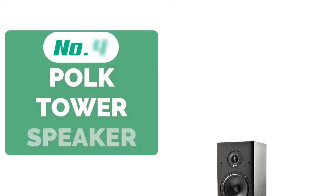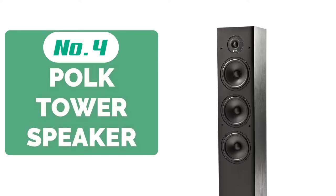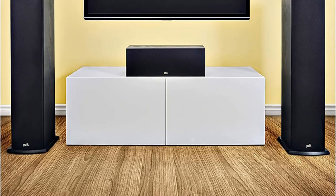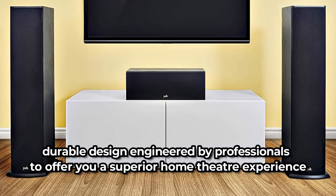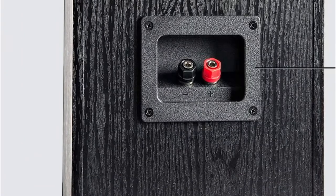At number 4 is the Polk T50 150 Watt Home Theater Floor Tower Speaker. Polk is a brand that comes unmatched in the pricing of its products — there are no loudspeakers more affordable in today's market than the Polk T50 Tower Speaker. These are the best tower speakers for your home theater system, featuring a durable design engineered by professionals to offer superior home theater experience via high-resolution audio and immersive surround sound.